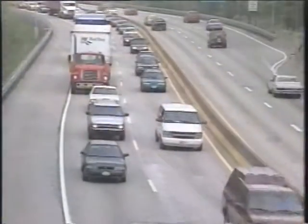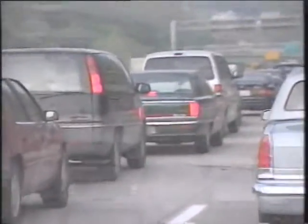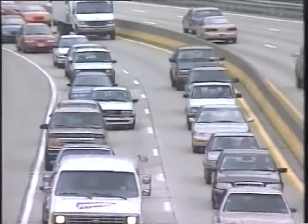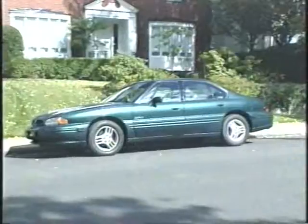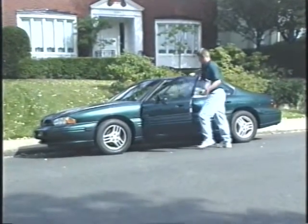Suppose I need to rush some urgently-needed supplies across town at rush hour. I don't look forward to the drive, fighting traffic congestion and worrying about safety at the end of a long day. Fortunately, I have a 1997 model Navlab 6 computer-controlled car.